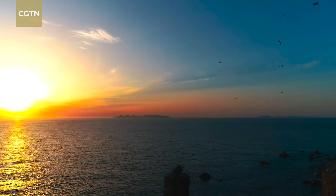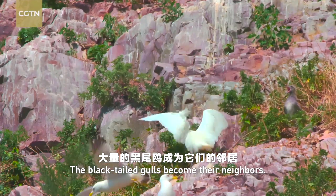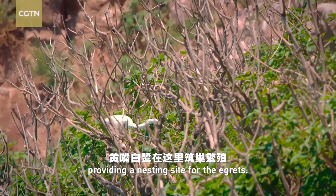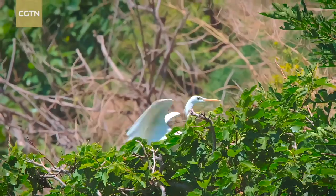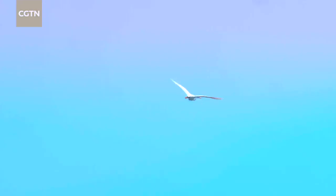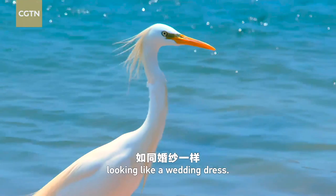Each spring, many species of migrant birds come here. The black-tailed gulls become their neighbors. The coast is covered in bushes, providing a nesting site for the egrets. It is tough to distinguish the sex solely from the egrets' appearance and plumage. During the breeding season, they would grow numerous slim white feathers, looking like a wedding dress.